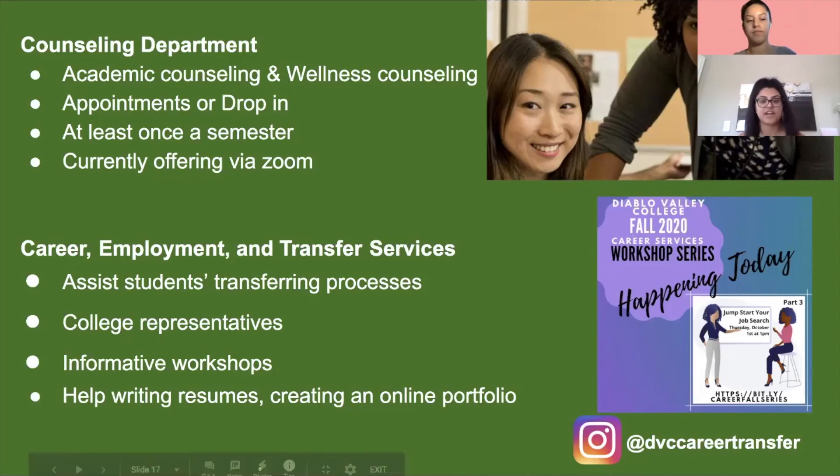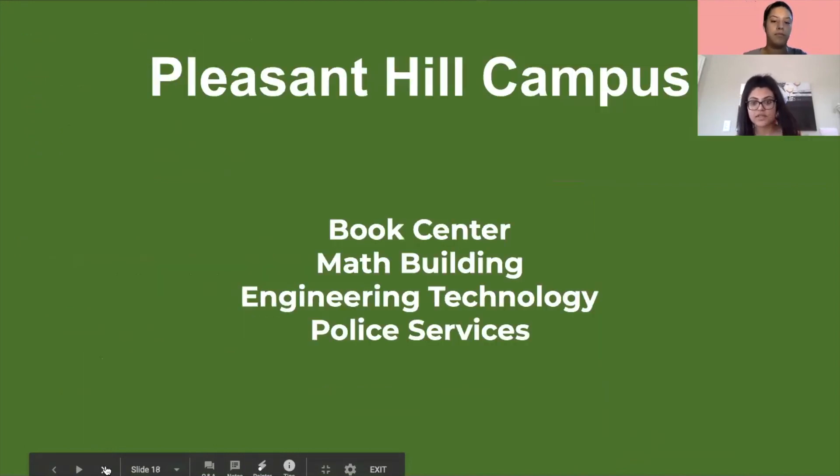We also have Career, Employment, and Transfer Services, which help those planning to transfer to a four-year university. They host events like college fairs, informative workshops, and provide assistance writing resumes and building your online profile. Next we'll move on to the Book Center, Math Building, Engineering Technology, and Police Services.